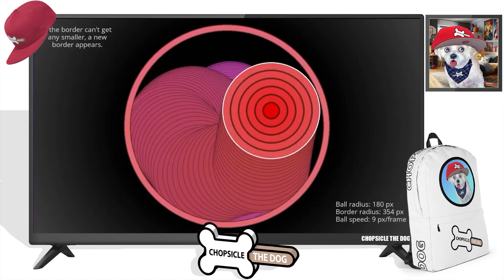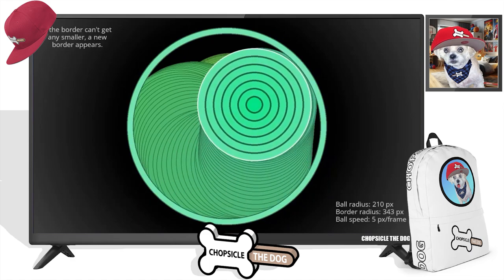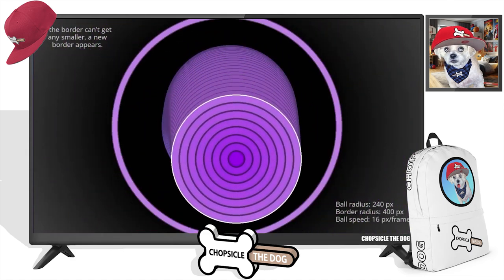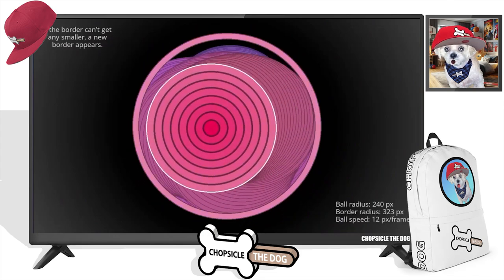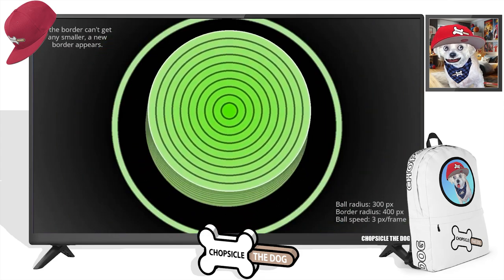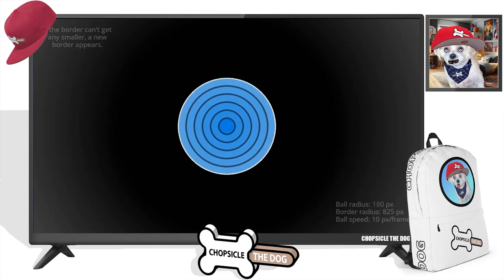Now it's happening faster because the circle in the middle has gotten so much bigger. These really are the most satisfying animations I think on the internet. If you know of any others, feel free to link them — I'll do a reaction to those as well.